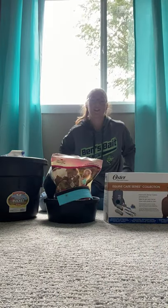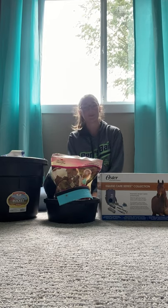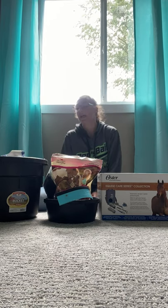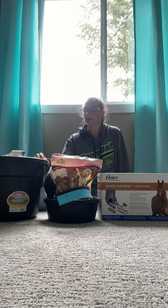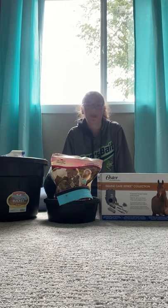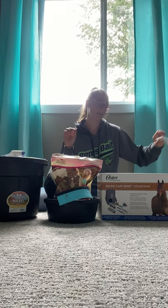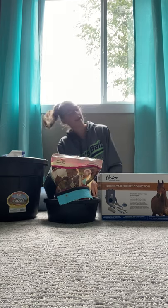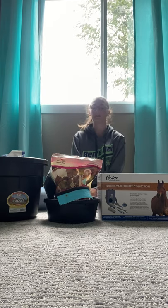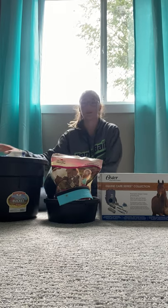Hi guys, it's Grace. Today I'm going to be showing you what I got from the store Fleet Farm — just some main essentials for my horse Toast. I have my receipt here and I'm going to be telling you all the prices, what brands they are, and what you get with them. So first, let's start with what's in this big bucket.